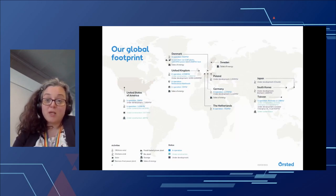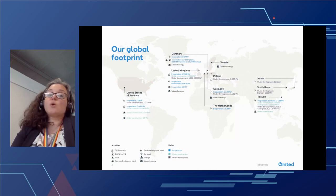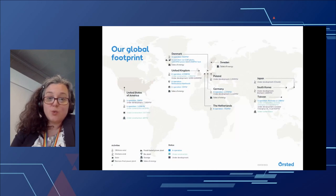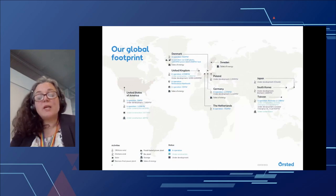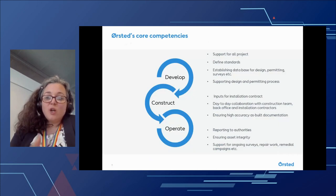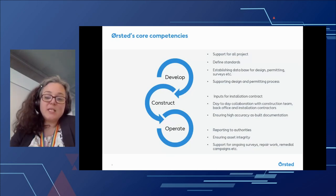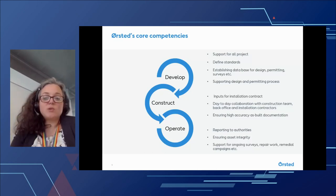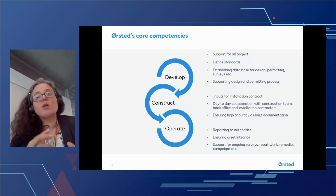We currently have about 7.5 gigawatts in operation across the world, and are building another 2.3 gigawatts in two projects — one in the UK and one in Taiwan. The company today is built around three major areas: offshore wind, onshore, and market and bioenergy. Uniquely, we both develop, construct, and operate offshore wind farms. My GIS team supports throughout the entire lifetime of a wind farm, which means we have a cradle-to-grave view on data and development, really trying to focus on that throughout all phases.